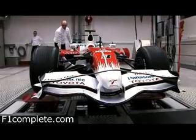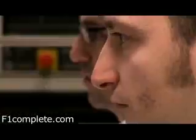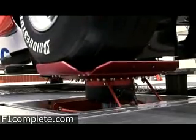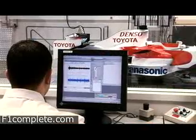Simulation technologies are used by many departments within Panasonic Toyota Racing. For example, in its preparations for the Canadian Grand Prix, the team uses a so-called seven-post rig — a sophisticated system of hydraulic rams that can exactly recreate the suspension movements of any of last year's Grand Prix races.